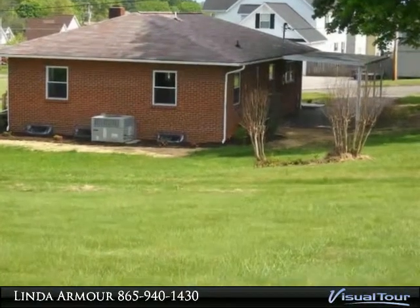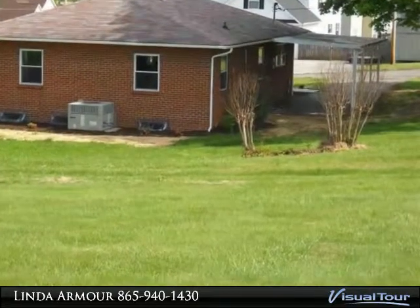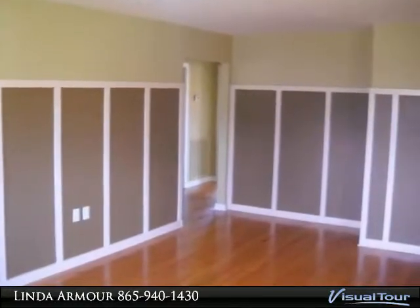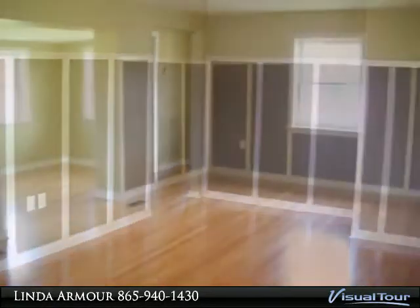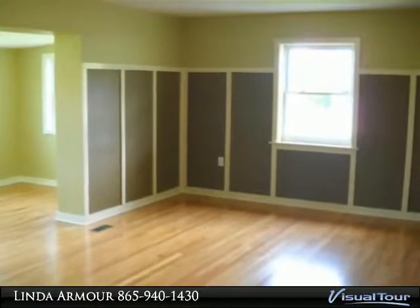The main level of the home has 1,311 square feet and the basement has 1,135, for a total of 2,446 square feet of finished, heated floor space. Hardwood floors and added wall trim give the rooms a nice, updated look.